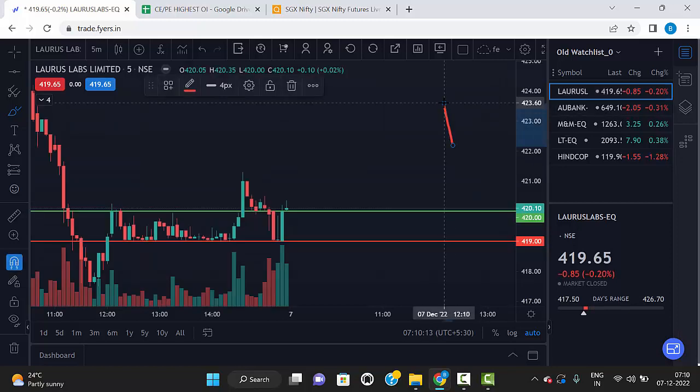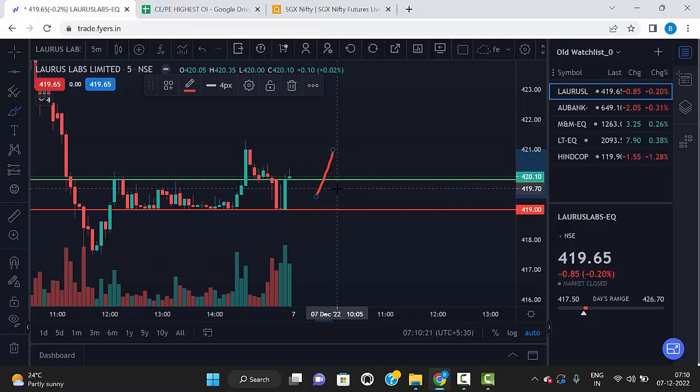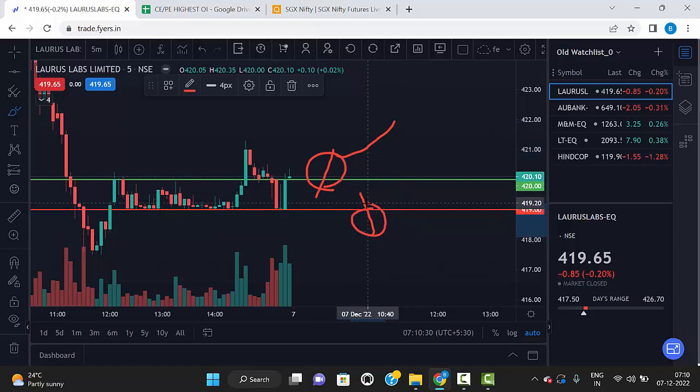Our strategy is very simple: if any 5-minute candle breaks the 420 level and closes above 420, we can go for buy. The same way, any 5-minute red candle breaks the 419 level and closes below 419, we can go for sell.